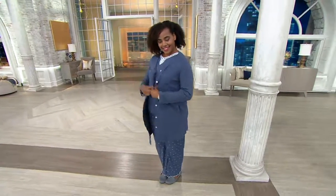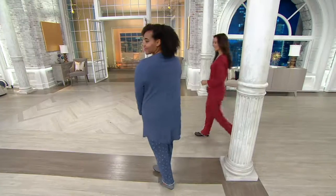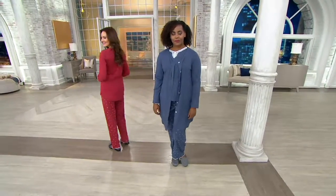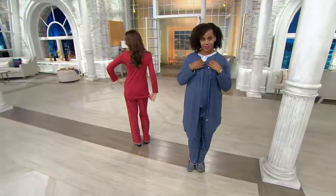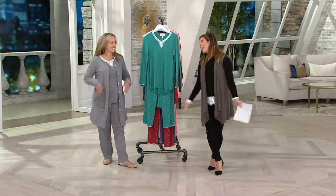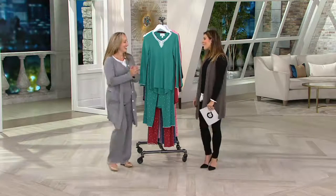You're getting a three-piece set that is both pajamas and beautiful loungewear built into one. And not only that, we have this in regular, we have this in petite, and — new this season — we have it in tall. Isn't that great?